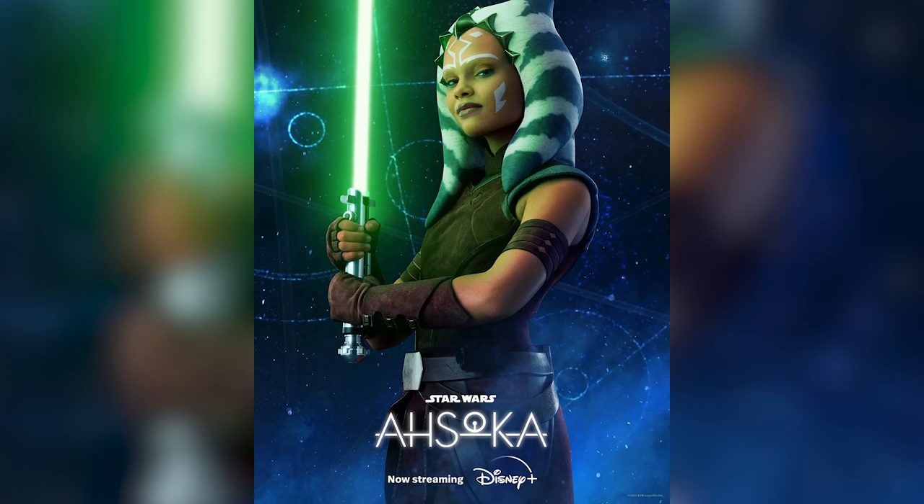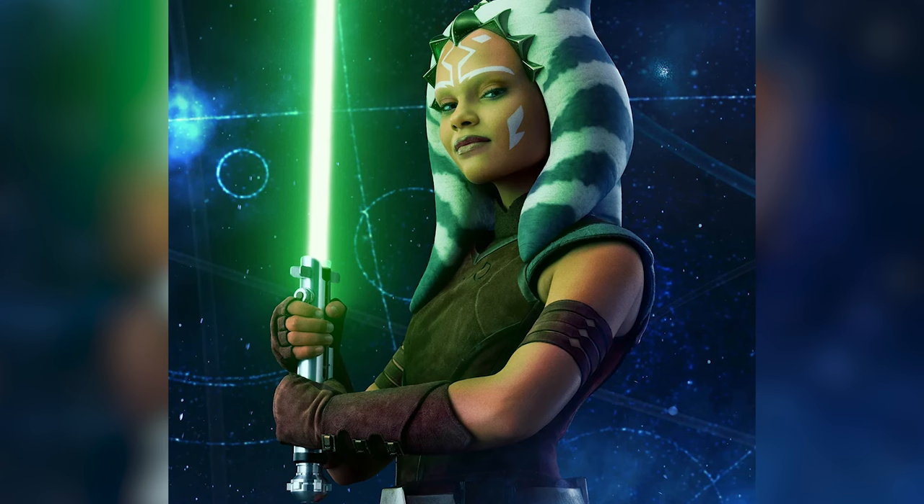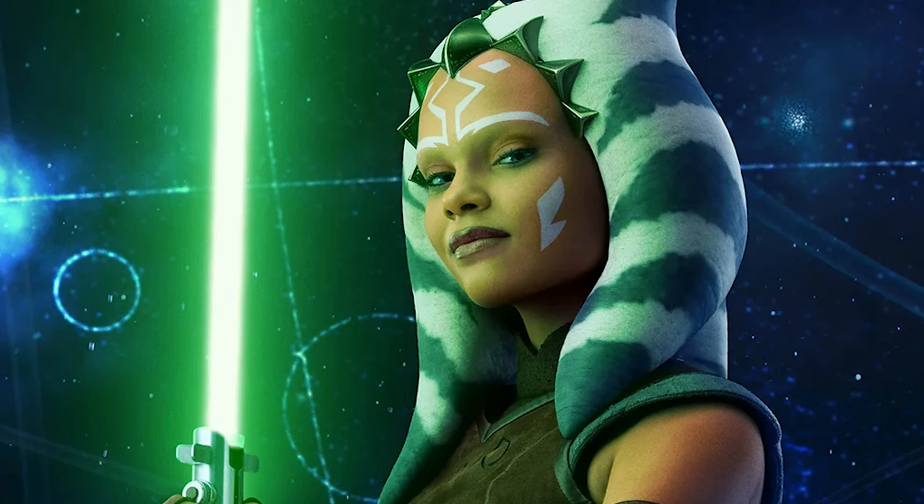We also got a look at Padawan Ahsoka, which more clearly shows her holding her prequel-era green lightsaber, along with adorning her Padawan headwear.